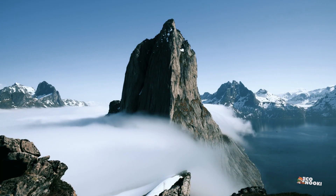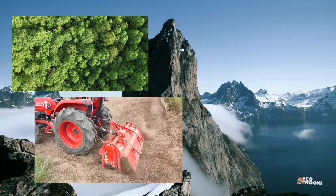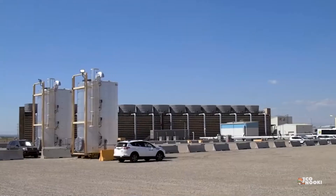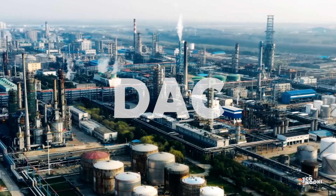There are more or less natural ways to do this. We can plant more trees, tweak farm soil to suck up more carbon, or spread green sand on beaches. Or we can pull carbon from the atmosphere using huge machines known as direct air capture, or DAC technologies.